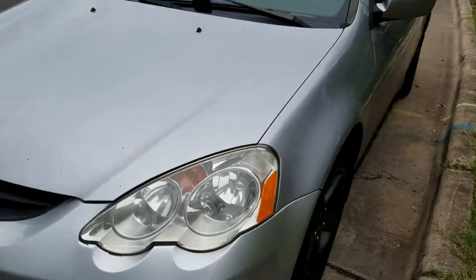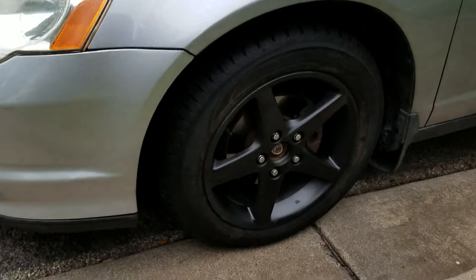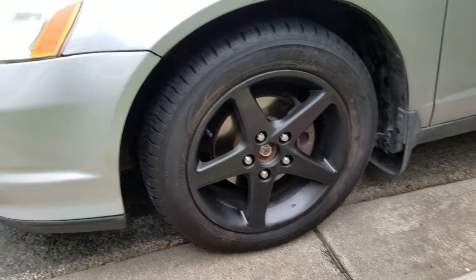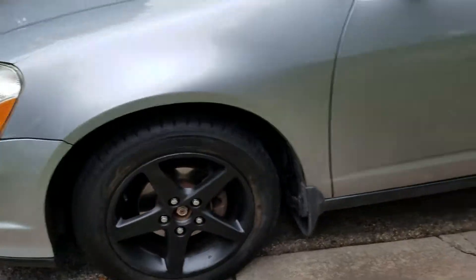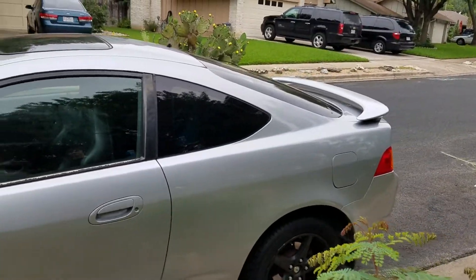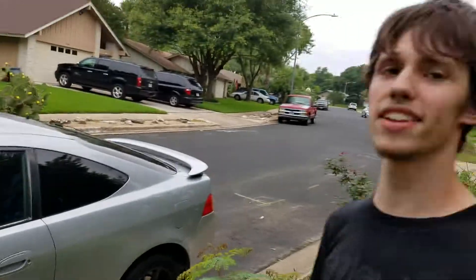2003. It's looking pretty sick. We just overhauled everything. We just did this headlight restoration and it is looking clean. Just dipped the rims — they look sick. We're going to do the center caps tomorrow.